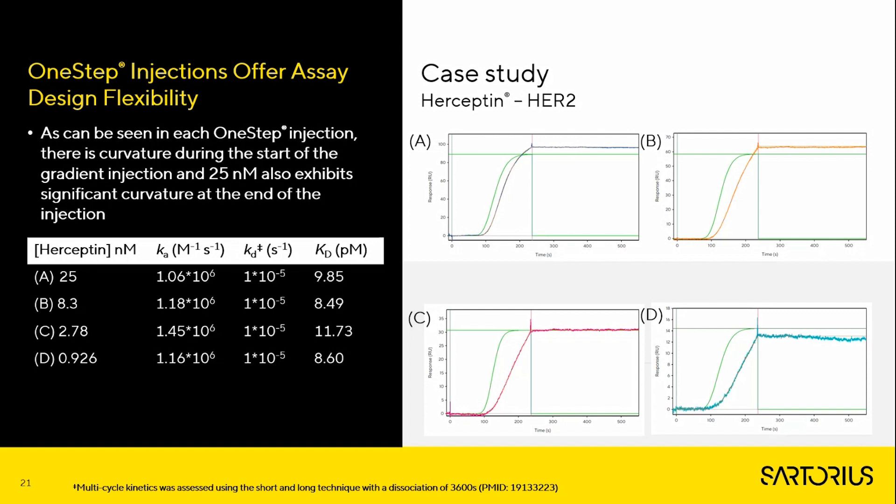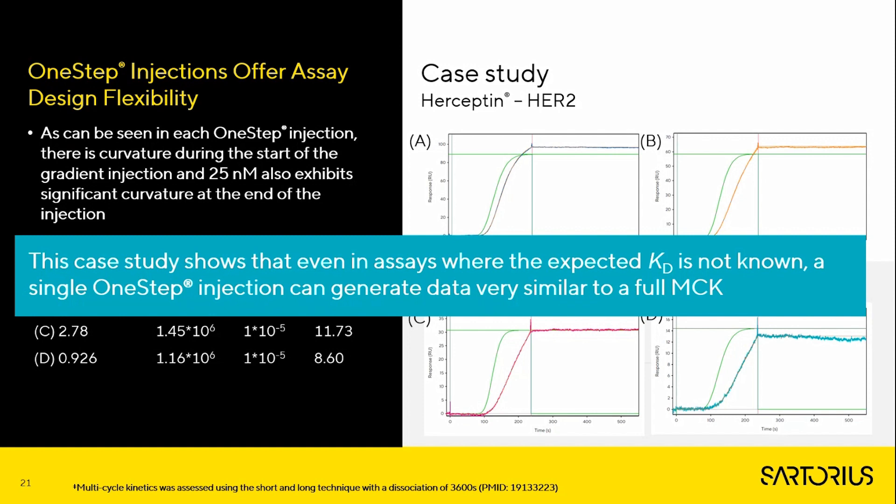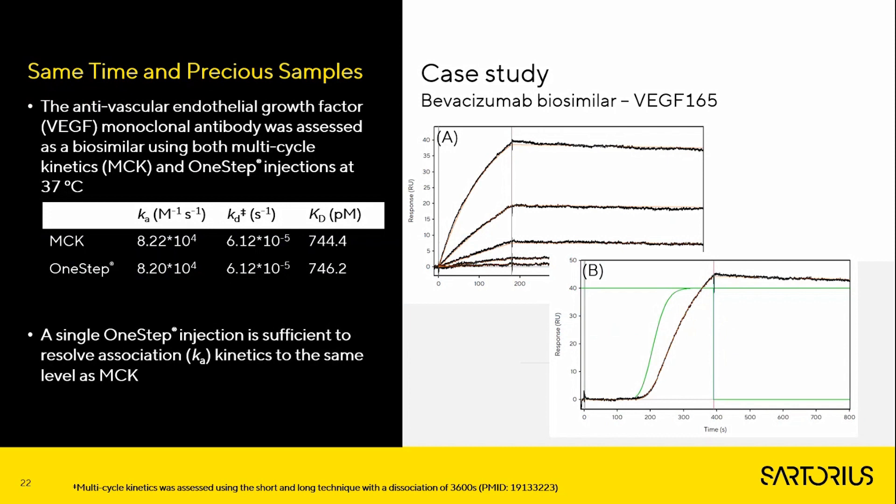One Step injections represent a significant time saving over multi-cycle kinetics for high affinity interactions. The total MCK time was five hours and four minutes, while the One Step injection of the top analyte single concentration required only two hours and 50 minutes. This case study shows that even in assays where the expected KD is not known, a single One Step injection can generate data very similar to a full MCK concentration series.